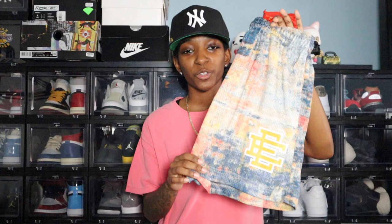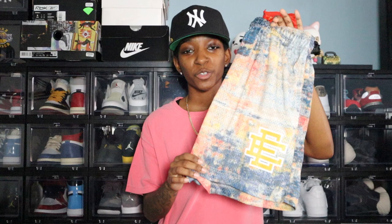Last but not least is my favorite short, and that is hands down the Persian rug short. It is all over this nice Persian rug print, and at the bottom you have this yellow EE outlined in white. I really like these — they go with so much. These shorts are really good quality, so you are definitely getting your money's worth.